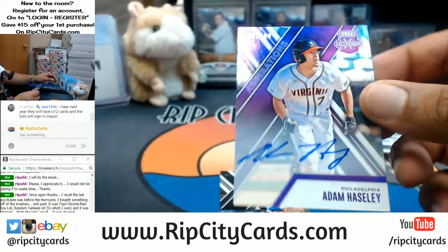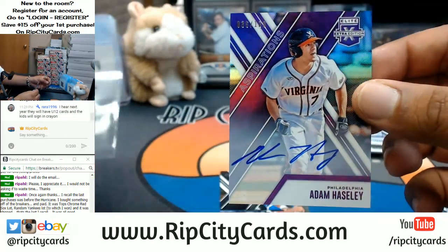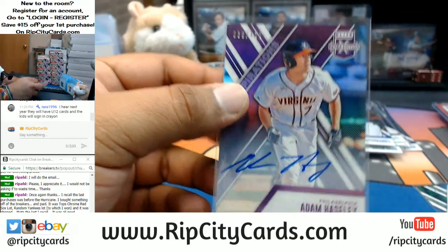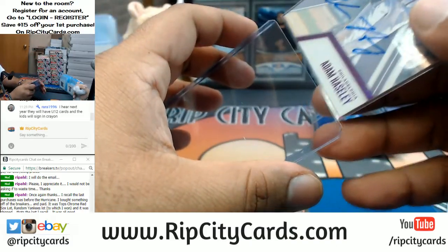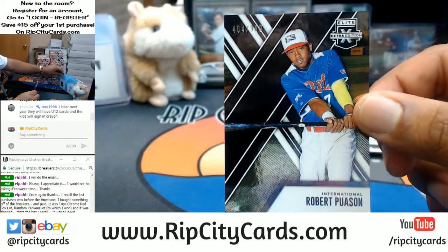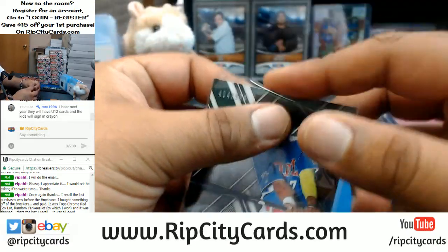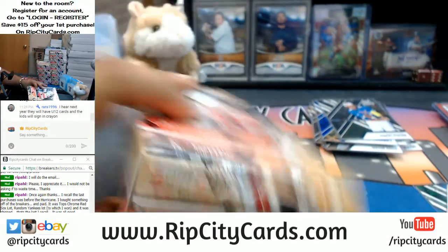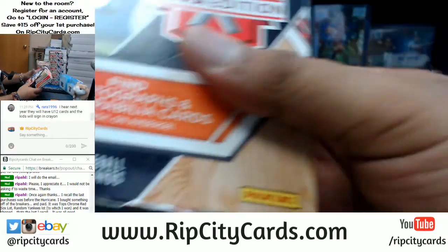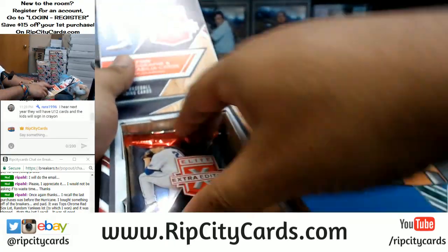We got Adam Haseley on-card auto to 100 for the Phillies — that's a nice card. For the international spots, Robert Poisson. We're one box down — we'll try to do it as quick as I can.